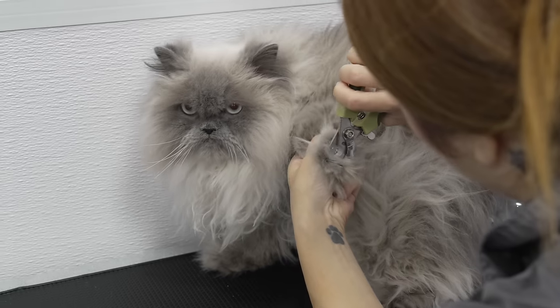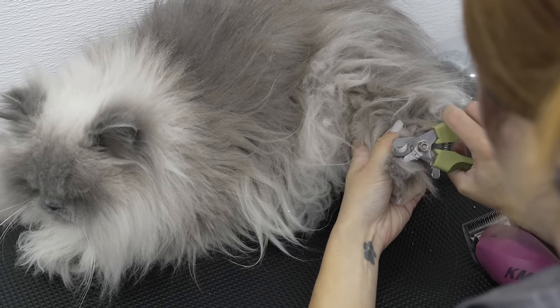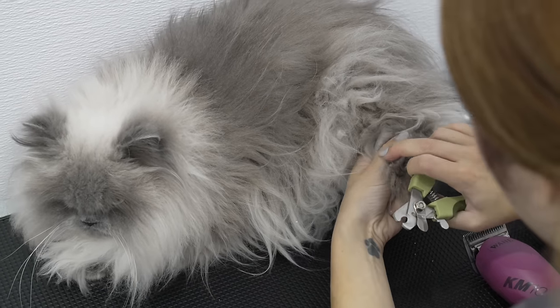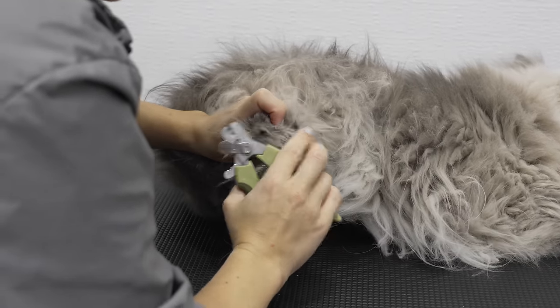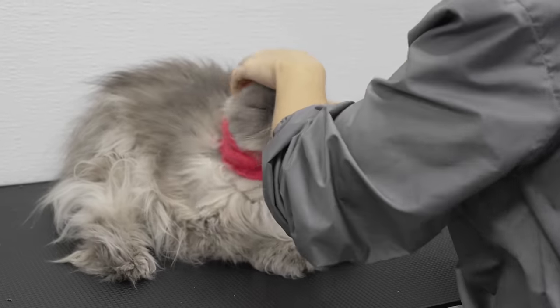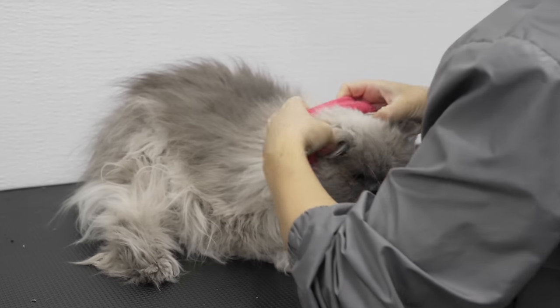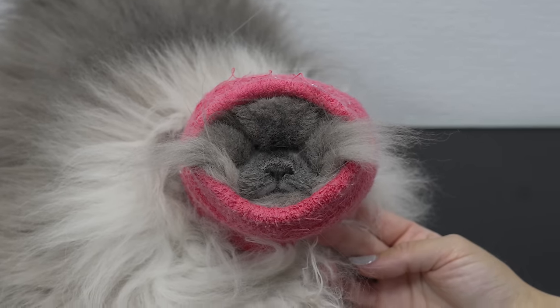Himalayan cats are usually gentle souls, and in my opinion, they are beautiful. But they do have one big problem. Their fine coats are soft like cotton, and they get matted very easily. In order to keep their fur long, they have to be brushed on a daily basis. Today Truffles is fairly matted, so her coat will need a reset.